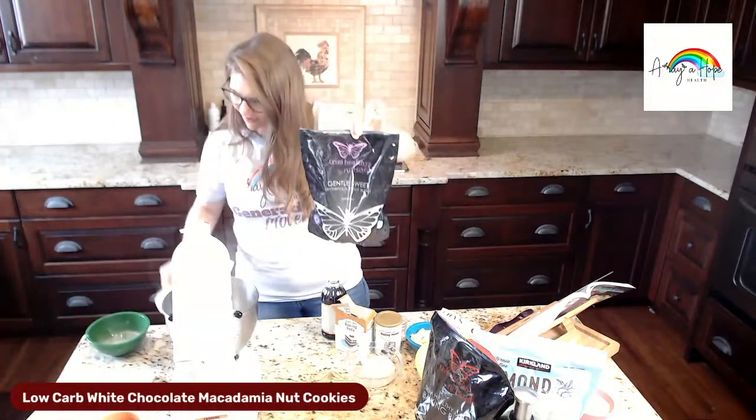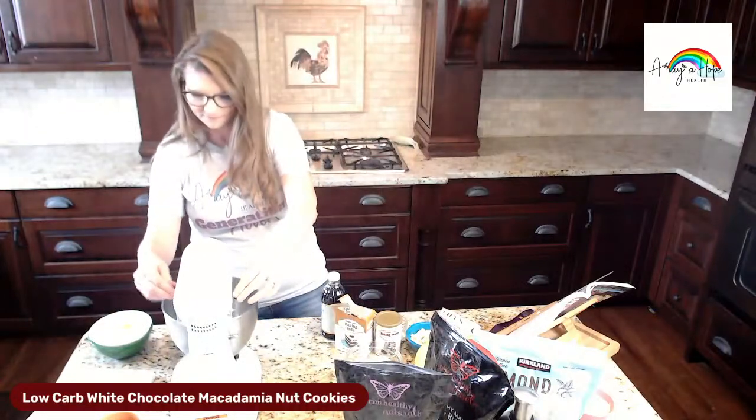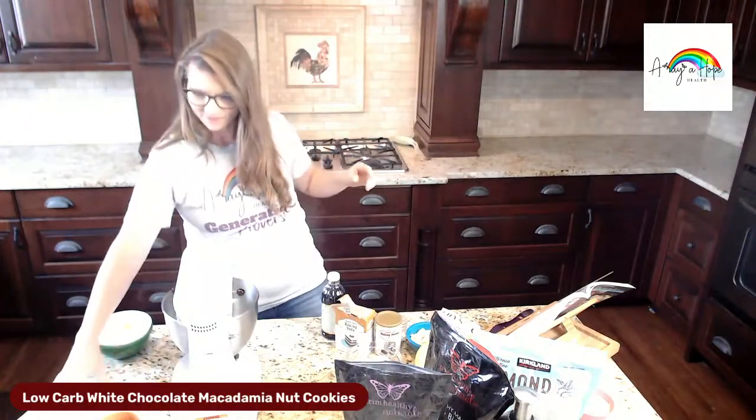We're going to put in the butter and then the Gentle Sweet, and then we're just going to cream these together.